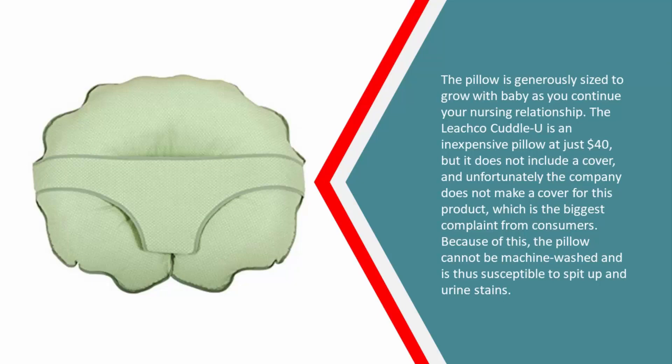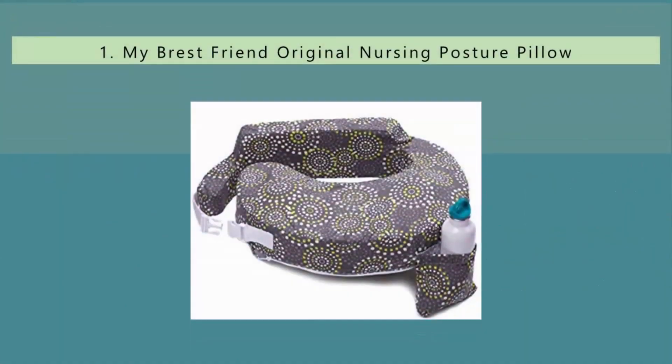The Leachco Cuddle U is an inexpensive pillow at just $40, but it does not include a cover, and unfortunately the company does not make a cover for this product. This is the biggest complaint from consumers, because of this the pillow cannot be machine washed and is thus susceptible to spit-up and urine stains.